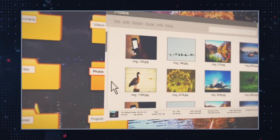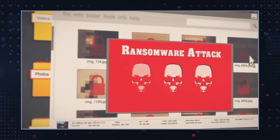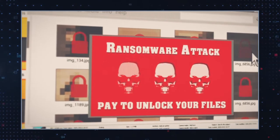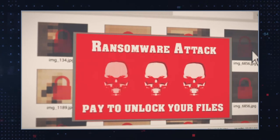AEUR Ransomware has recently joined the ranks of the prolific Stop DJVU Ransomware family. Like its countless counterparts, it infects PCs and locks users' files including Word documents, music, pictures, videos, and others. It demands a ransom of $980 to purchase a decryptor to regain access to their data.